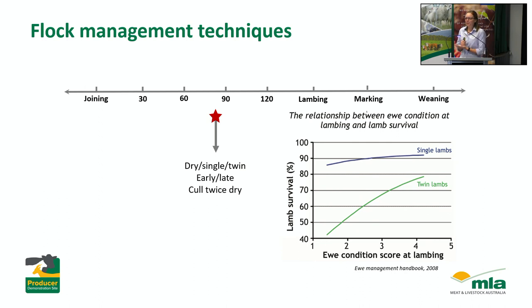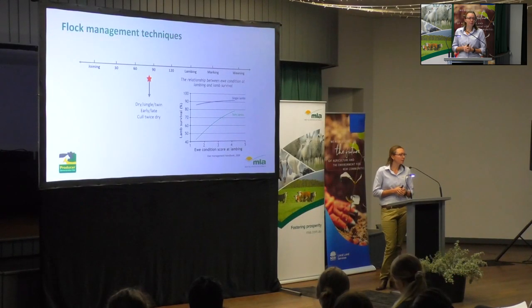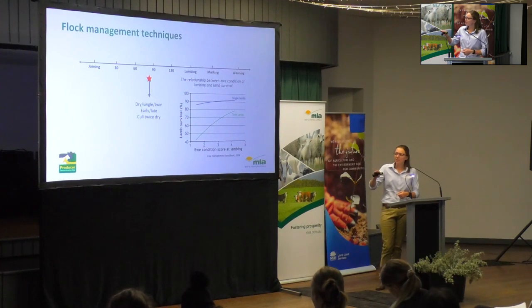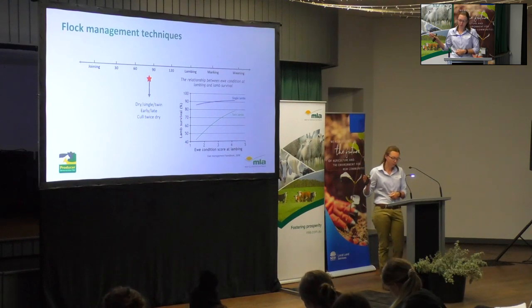One thing I get really excited about is twin lamb survival. At the moment, about 60-65% of twin lambs actually make it to marking. That's an enormous loss, and we often don't see it in the paddock — you get your numbers back at marking and go, 'oh yeah, 120%, not too bad.' But I think it's a massive opportunity for the industry. Even something as simple as ewe condition score can have a massive impact on lamb survival. Every extra bit of condition you can put on that ewe has a dramatic impact on survival.